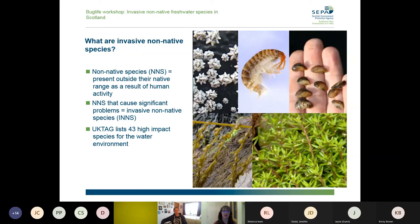But there are some species — about 10 or 15 percent of non-native species — that can cause significant problems either to the environment and native species, to the economy through the impacts they have on infrastructure, or on human health. These are the ones that we call invasive non-native species. For the purposes of the water environment, the UK Technical Advisory Group lists 43 high-impact species. These are the species taken account of in classifying rivers and lochs for the Water Framework Directive — one of the measures of the ecological health of the water environment.